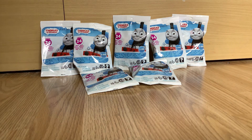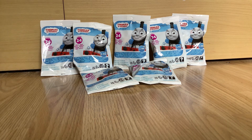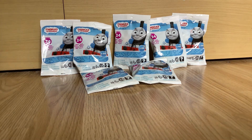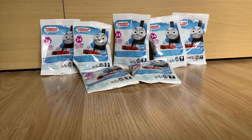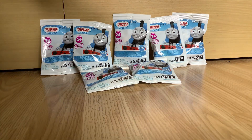Hey guys, this is Charlie from Events with Charlie, and today I'm really excited because I just found our new series 24 Thomas Minis app at Tesco today. I definitely picked up seven packs as you can see, and I am really excited because I haven't seen videos of these on YouTube yet.